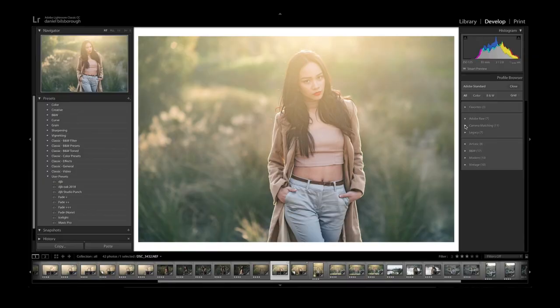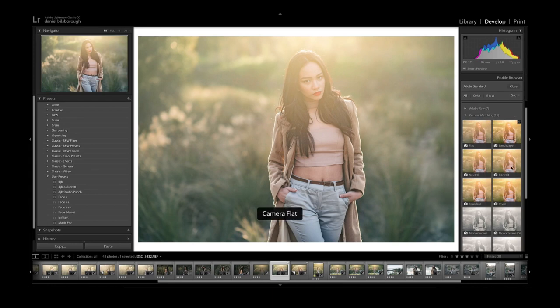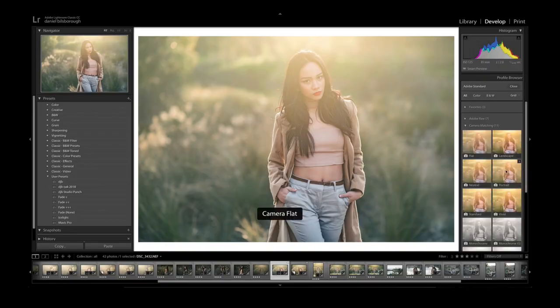If you like the look your camera produces out of camera, you can select that exact same look in these options here. You'll see there's a Camera Matching section — because I'm using a Nikon D750, these are the options I can set in-camera. When you move your mouse over them, it changes the look of the images, and each one is designed to replicate what you see on the back of your LCD. What you want to do is choose one and apply it consistently to all your images. Don't apply a different profile to every image — your portfolio will end up looking like a bizarre hodgepodge of colors.